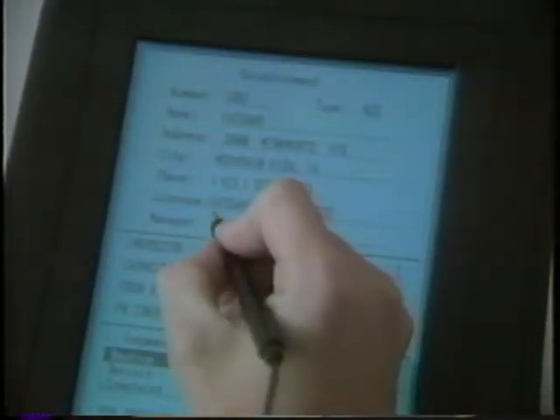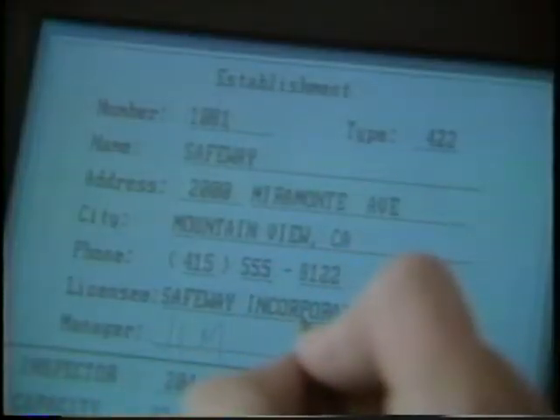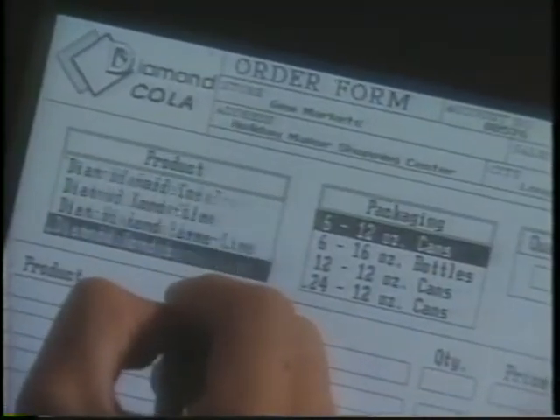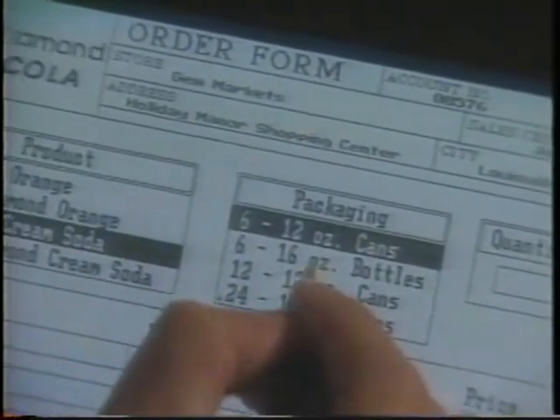With GridPad, the process is similar, but much more efficient. You use the pen to write on the GridPad screen, just as you would on a clipboard. But because your route information is already in the computer, vital information about the store is displayed in just a few seconds.